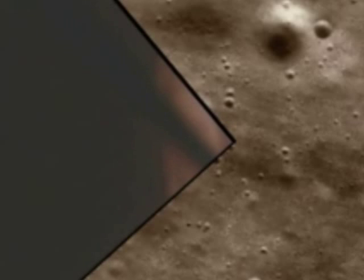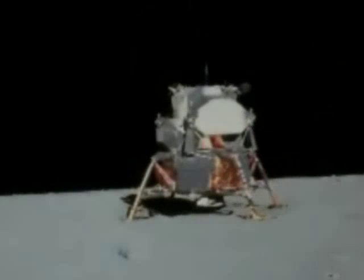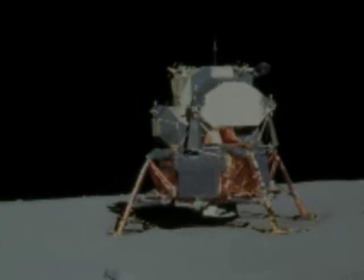Okay. Engine stop. ACA at a descent. Out of descent. Out of descent, control both. Auto. Descent engine command override off. Engine arm off. 413 is in. We copy you down, Eagle. Houston, Tranquility Base here. The Eagle has landed. Roger, Tranquility. We copy you on the ground. You got a bunch of guys about to turn blue. We're breathing again. Thanks a lot. Thank you.